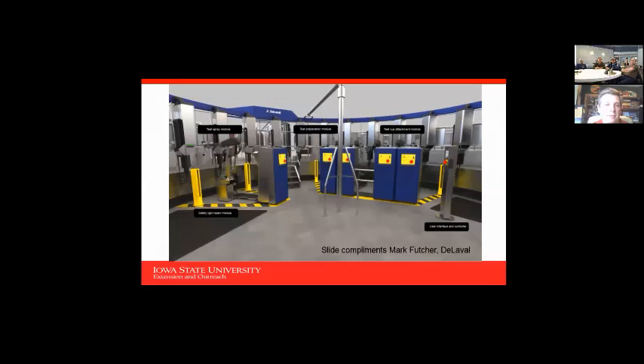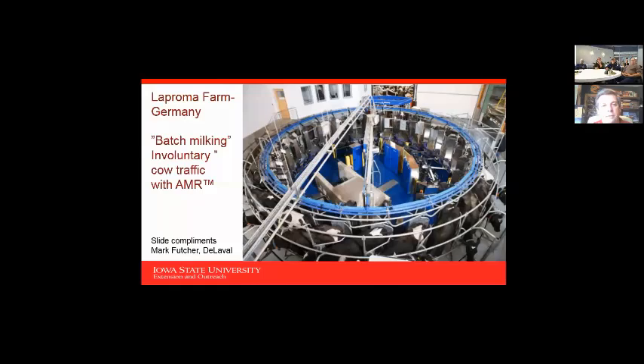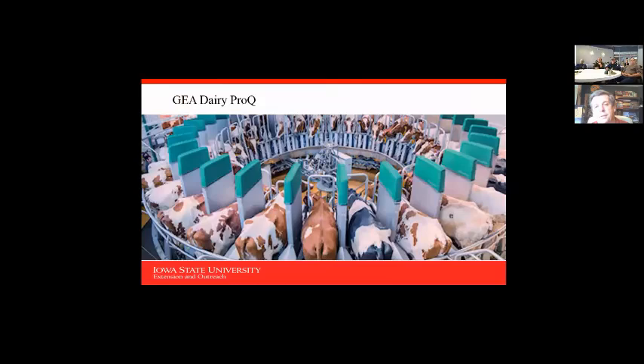This is a rotary parlor with gating systems where cows can voluntarily enter — versus one where cows come in as a bunch and are loaded into a holding area. You saw the Bomatic version; this is the DeLaval version. In Australia one morning, a lady milked 903 cows by herself in six hours on a rotary. If you can find that lady, you might not need robots — but people like that are few and far between.